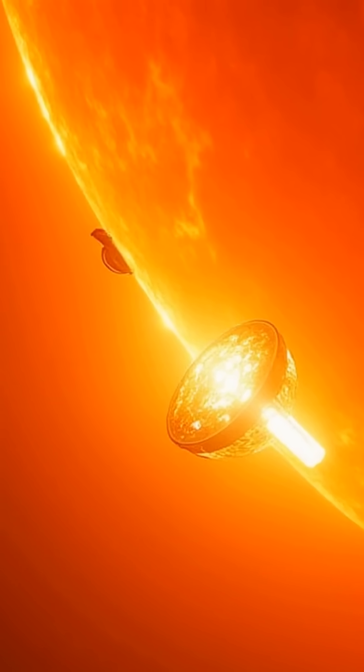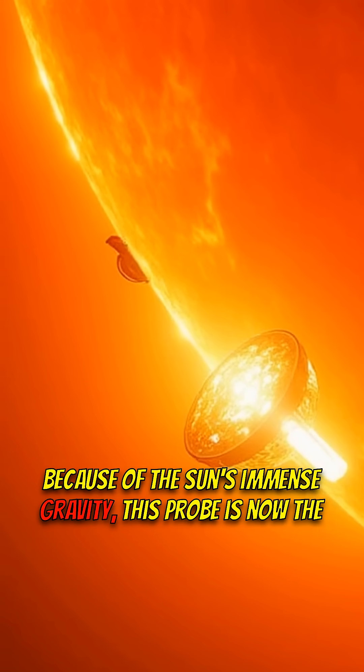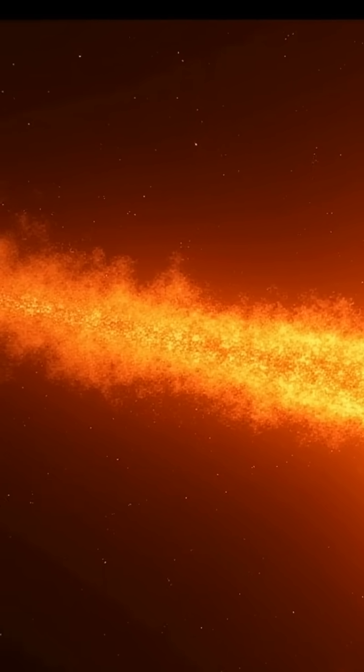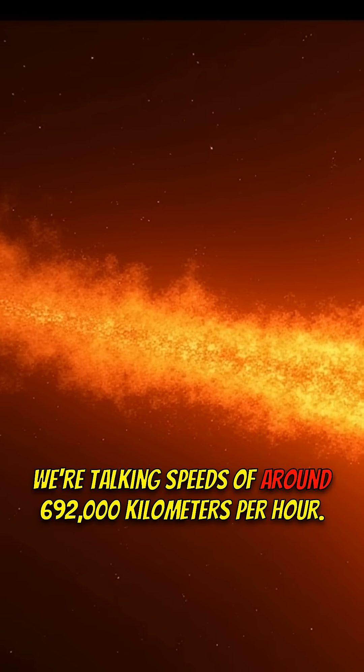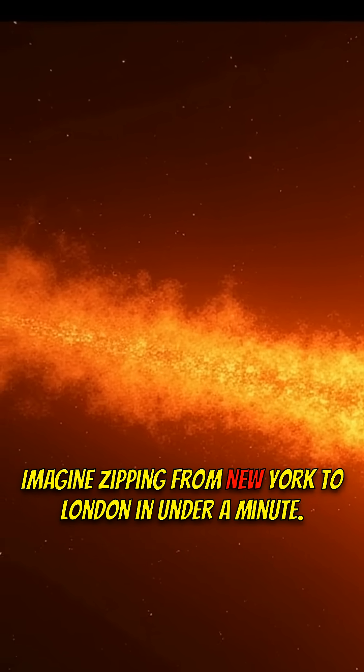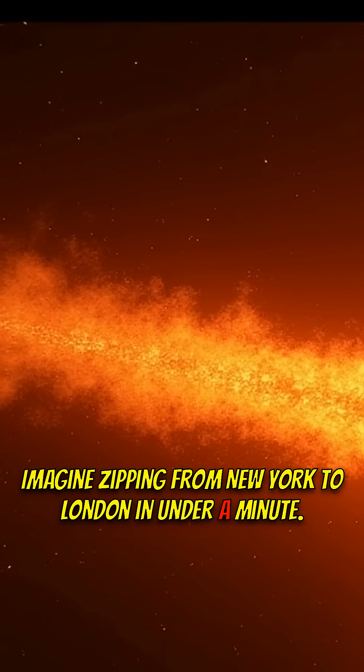Here's what they don't tell you. Because of the Sun's immense gravity, this probe is now the fastest object ever created by humans. We're talking speeds of around 692,000 km per hour — imagine zipping from New York to London in under a minute.